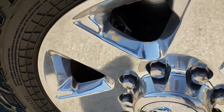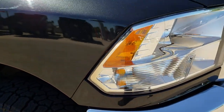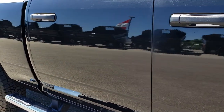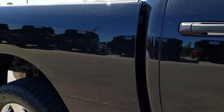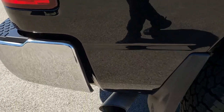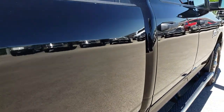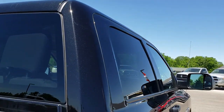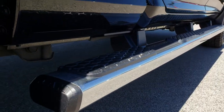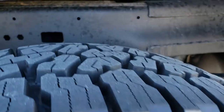Passenger side rim is in really nice condition as well, no scuffs or scrapes, and that tire is brand new. As you go down this side of the truck you can see just how clean that body is, how reflective and mirror-like that paint is. Cab is in nice condition, no dents or dings down this side. It comes with the wheel-to-wheel side steps. Back rim is in excellent condition as well, and the back tires are brand new too.